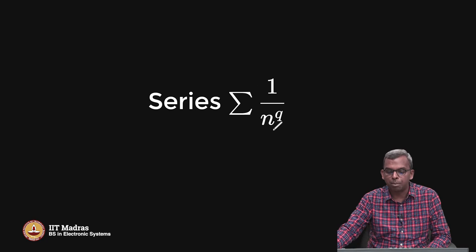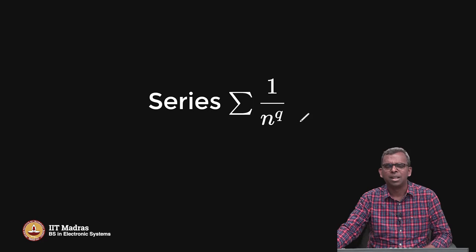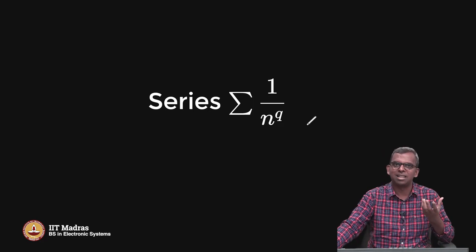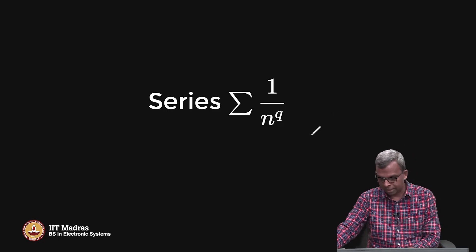Summation 1 by n power q, and q is some integer — you can take it as 1, 2, 3, and so on. Minus 1 is also okay, 0 is also okay. So some integer q, 1 by n power q. The simplest of these series is just 1 by n itself. This has a special name — it is called the harmonic series, summation 1 by n.